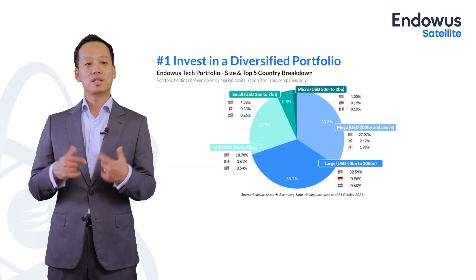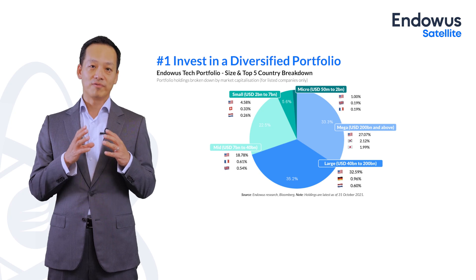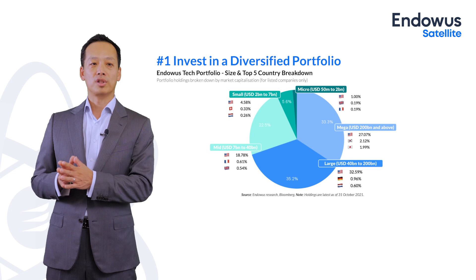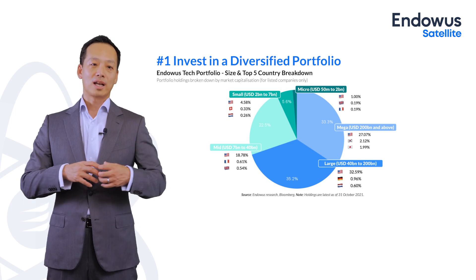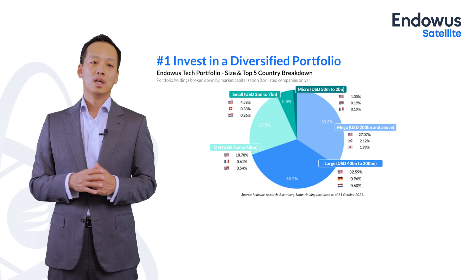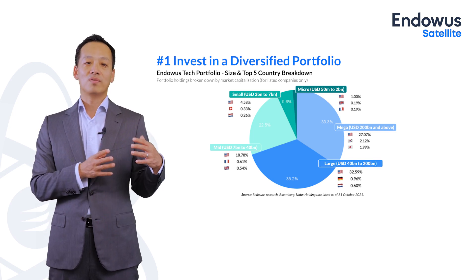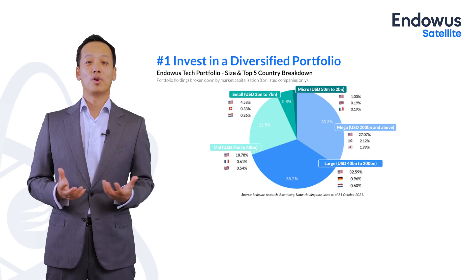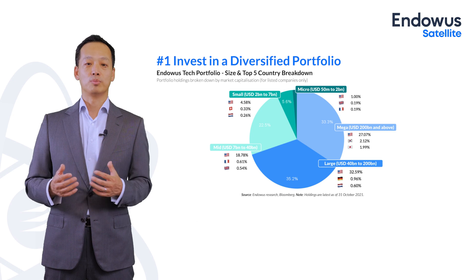Diversification across geography is a really important reason to invest in the Endowas technology portfolio. Because it's built on a multi-manager model, we can incorporate different funds to build a truly diversified portfolio across different market cap spectrums — with small and micro-cap exposure, and an even divide between mid-caps, large caps, and mega caps. Within this portfolio, we are allowed to invest in private companies, and the underlying funds have up to 3.5% exposure possible to private companies.